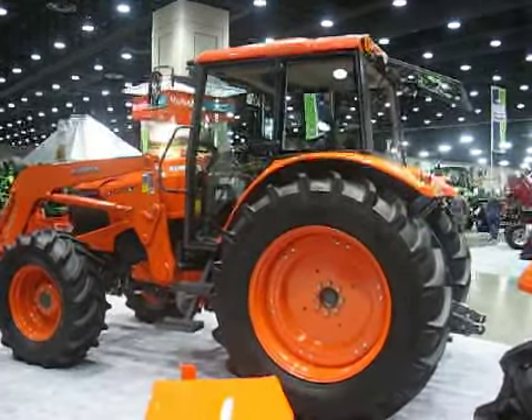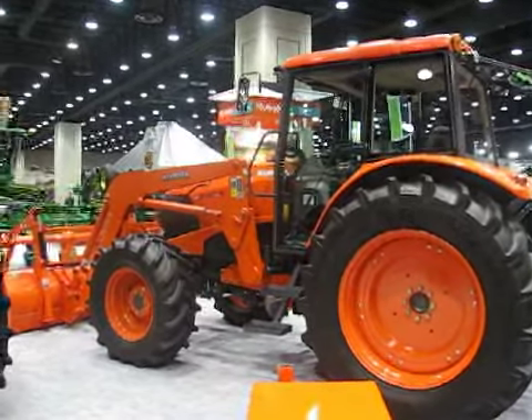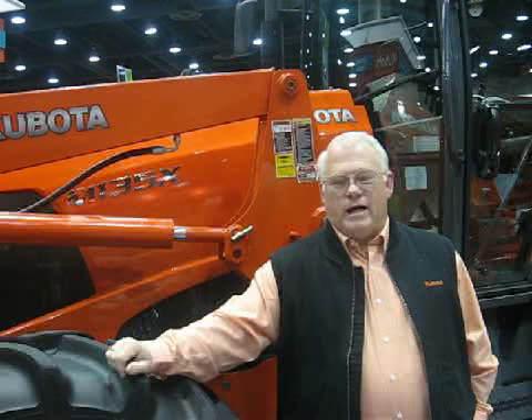What we're introducing this year is we're upgrading our midsize deluxe M series tractors with the new M100X, the M110X, the M126X, and our new flagship leader here, the M135X. This M135 puts us into another horsepower category at 135 engine horsepower — it's 118 PTO. The other tractors range 85, 95, up to 108 PTO horsepower.